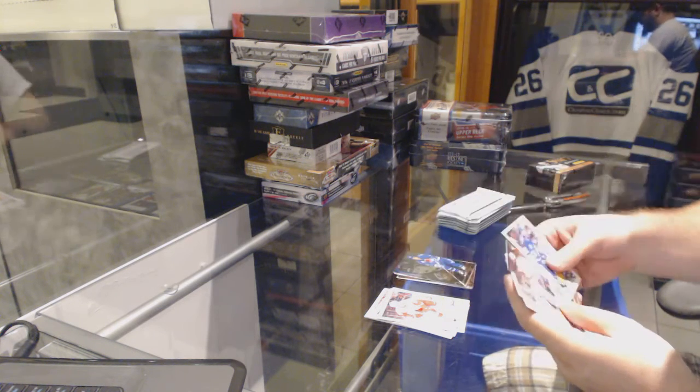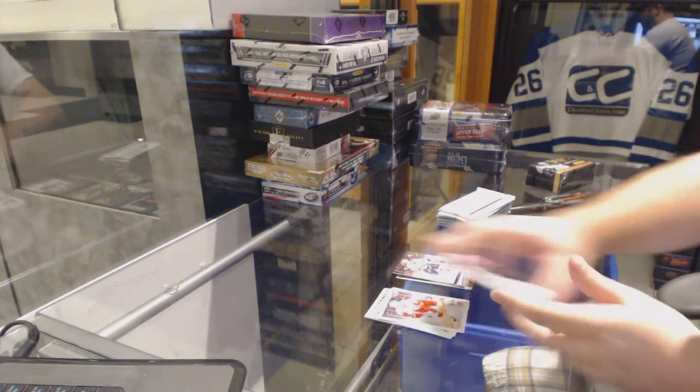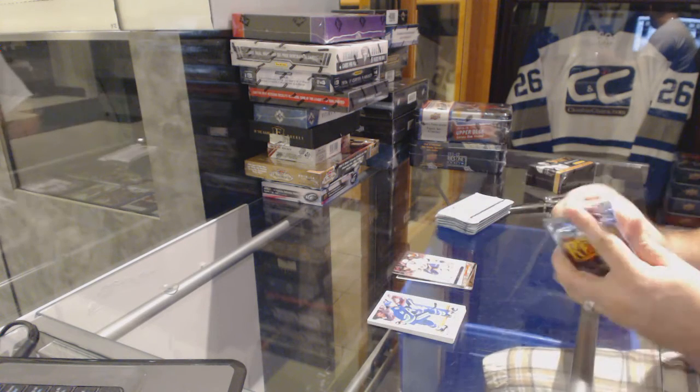Showcase for the Colorado Avalanche, Matt Sundin. Ultra of John Tavares for the Islanders.